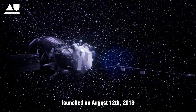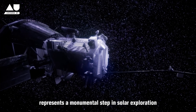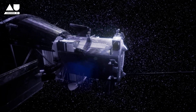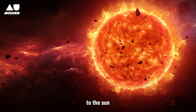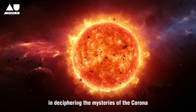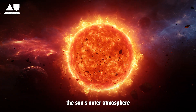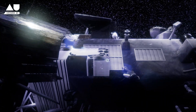Launched on August 12, 2018, NASA's Parker Solar Probe represents a monumental step in solar exploration. Designed to get as close as 6.2 million kilometers to the Sun, the mission's objectives include studying the solar wind and deciphering the mysteries of the corona — the Sun's outer atmosphere. The probe is equipped with cutting-edge technology.